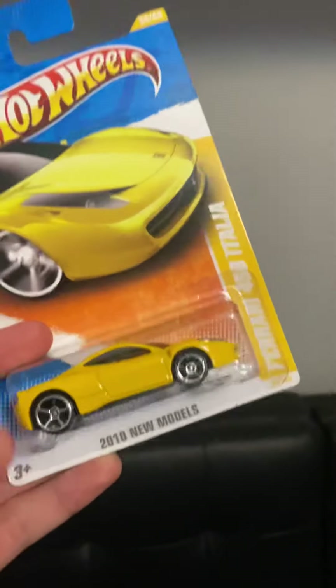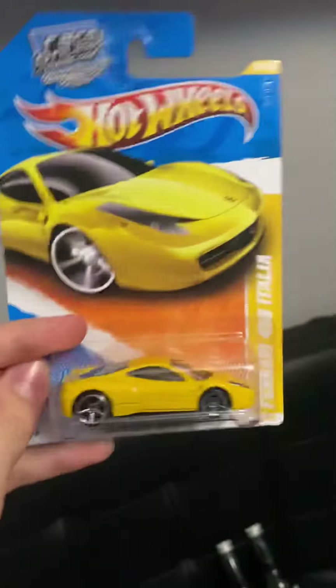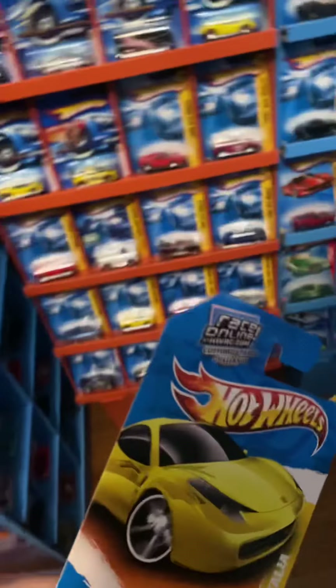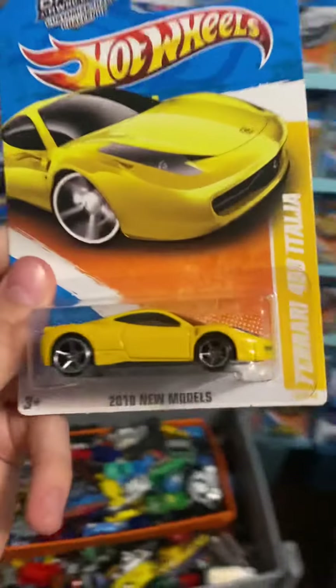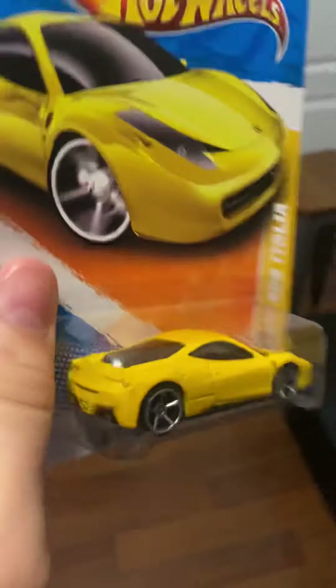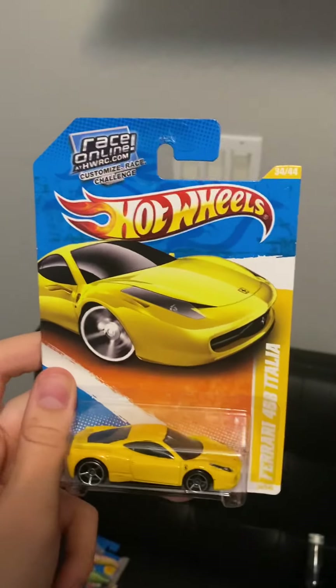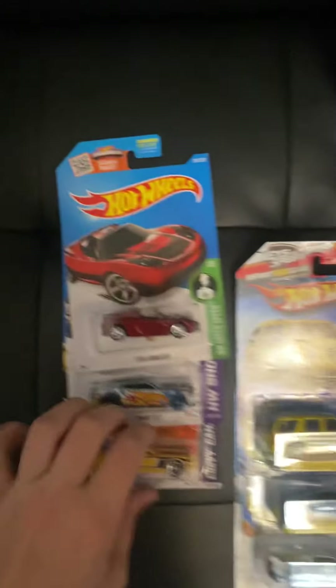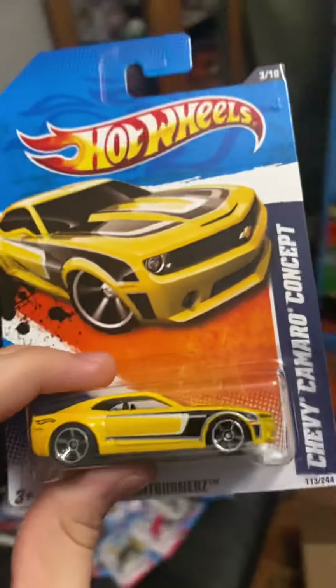This is a very cool one I was happy to find: the 458 Italia Ferrari. In my Christmas haul video I got the red one, and now I have the yellow one to go with it. I still like the red one better, but the wheel choice on this is amazing. No backlight tampos, but we have frontlight tampos, and I don't care — this is a Ferrari.